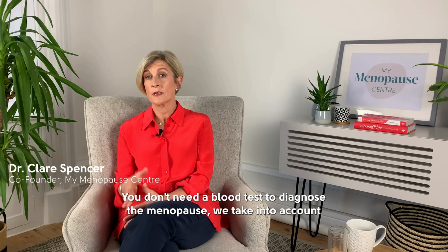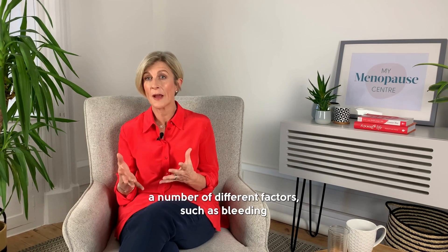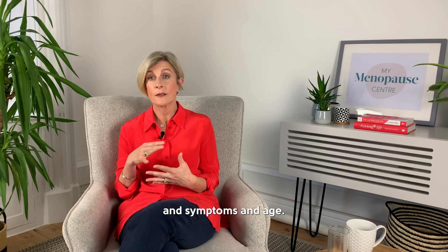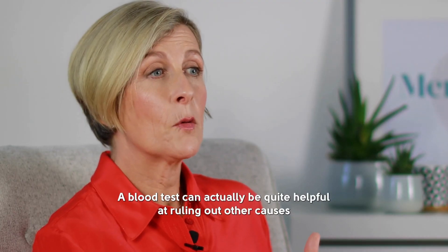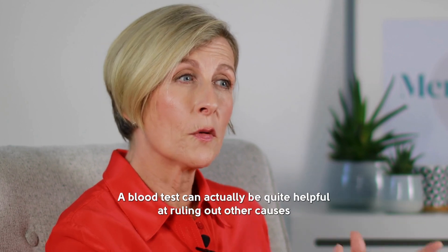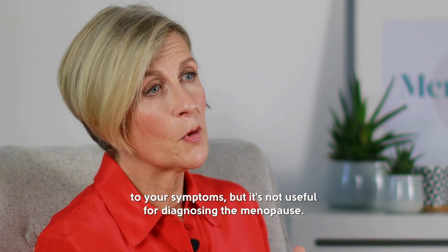You don't need a blood test to diagnose the menopause. We take into account a number of different factors such as bleeding, symptoms, and age. A blood test can actually be quite helpful at ruling out other causes of your symptoms, but it's not useful for diagnosing the menopause.